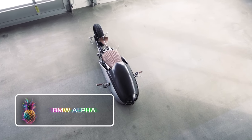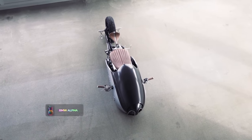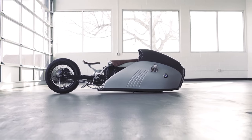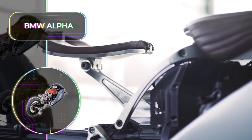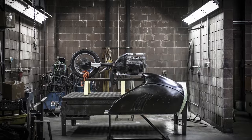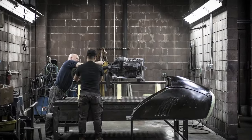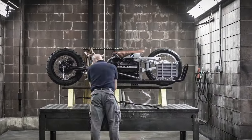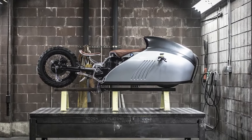BMW Alpha: It's very rare that a concept motorcycle actually makes it to becoming a real-life version. But with the BMW Alpha, no one could resist turning this beauty into a reality. While not an official BMW motorcycle, this brainchild of a Turkish designer and an American mechanic stole the hearts of everyone in the motorcycle world. The futuristic custom-built is designed to look like a great white shark, and it's clear that this two-wheeler is every bit as fierce.